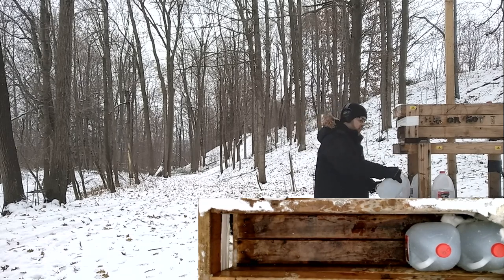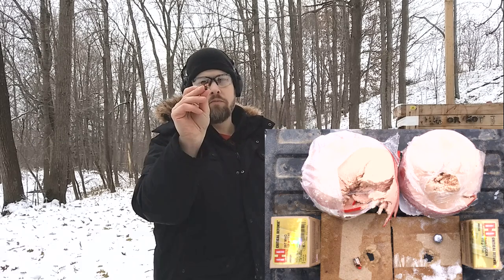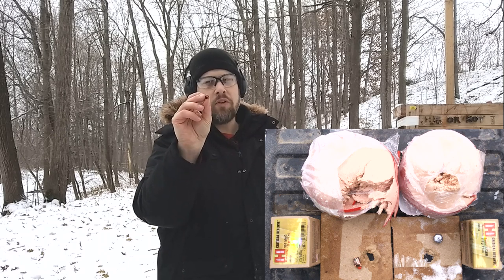That's equivalent to about 18 inches of ballistic gel penetration. However, the recovered bullet shows no expansion at all, and the fiberboard showed an oblong hole suggesting tumbling. With that amount of energy, it should have expanded beautifully — and it did not.